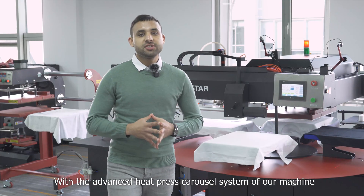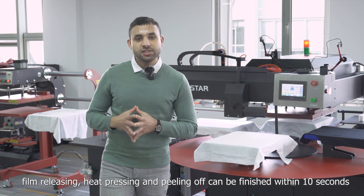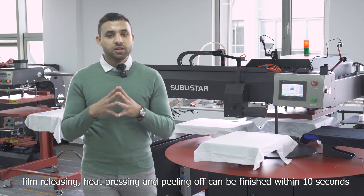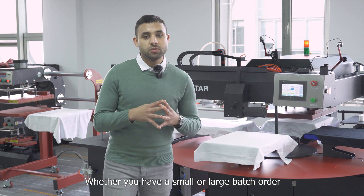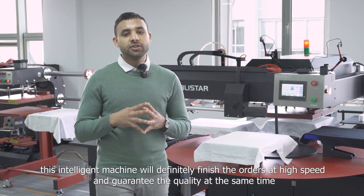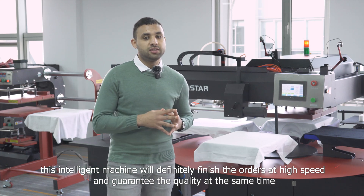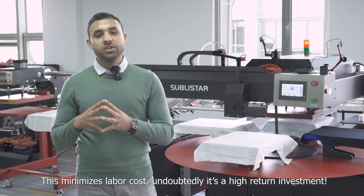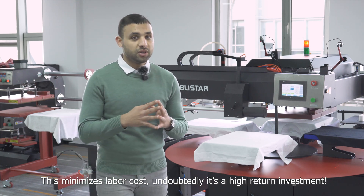With the advanced heat press carousel system, film releasing, heat pressing and peeling off can be finished within 10 seconds. Whether you have a small or large batch order, this intelligent machine will finish orders at high speed and guarantee quality. At the same time, this minimizes labor costs and undoubtedly delivers a high return on investment.